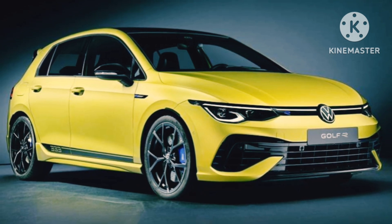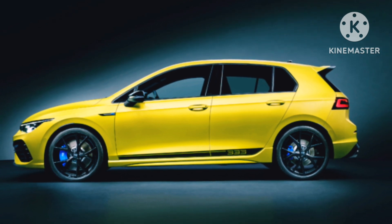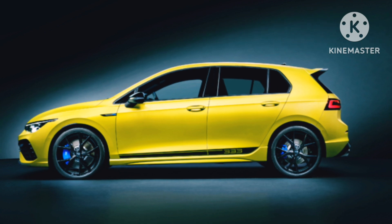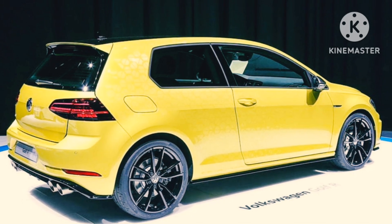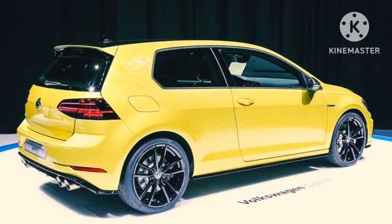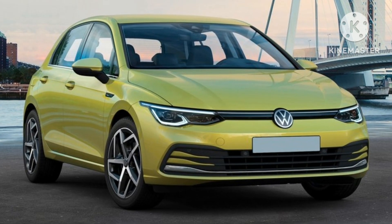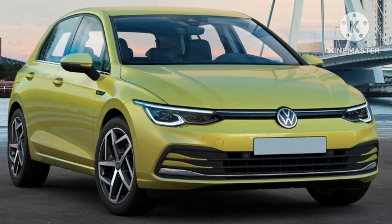Volkswagen, a German car maker, announced the Volkswagen Golf R333 limited edition. The dynamic hatchback is limited to just 333 units and will be sold exclusively in Germany, also expected in India. It gets unique exterior and interior to set it apart from the regular model. The Golf R333 comes with eye-catching lime yellow metallic paintwork.